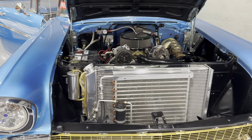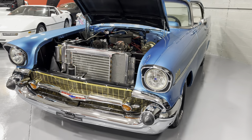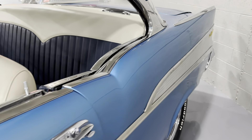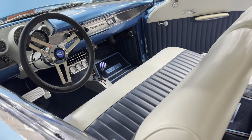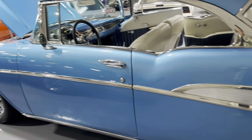I want to thank everyone for watching the video, and I want to see you here soon at MGM Classic Cars. Visit the website, mgmclassiccars.com, to view our inventory. Let's see you here soon — get in the dream car you've always wanted. Remember folks, it looks great here, but it'll look a whole lot better in your garage. Have a great day everyone, and thanks for watching. Bye-bye.